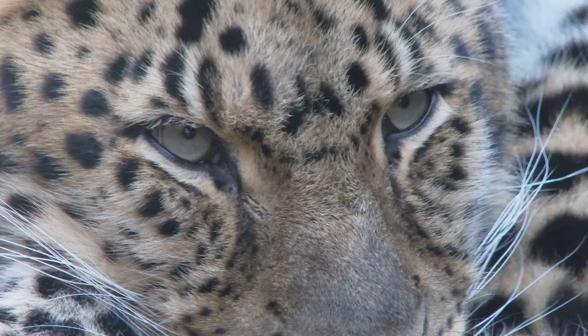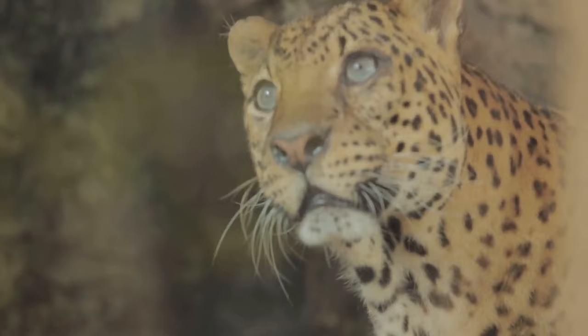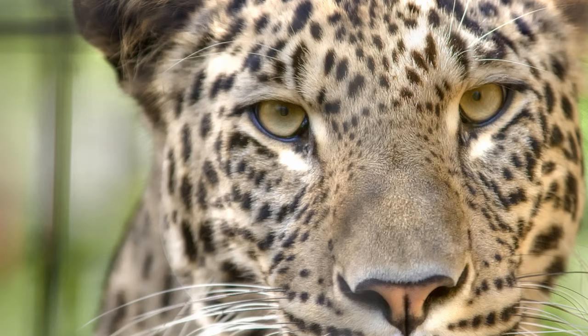Leopards, like all wildlife, are a testament to the beauty and complexity of life on earth. Their survival is our survival. Let's stand together in the fight to protect and preserve them. Remember, each one of us can make a difference. Leave a comment, share this video, and don't forget to hit the like button and subscribe for more insightful content.